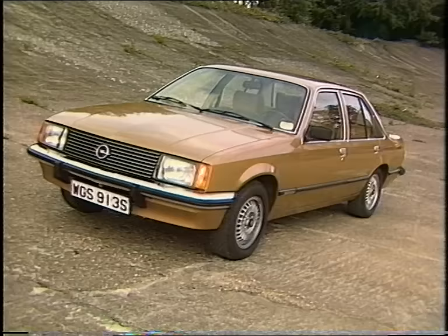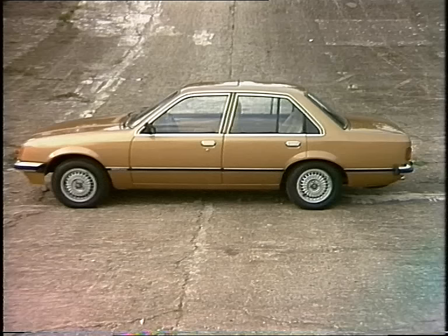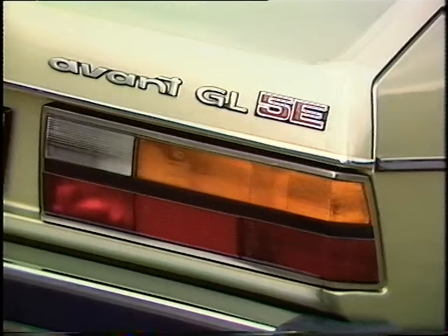The Opel Rekord, like the Granada, was five years old so it too got a facelift, and Opel stylists came to much the same conclusions as Ford's. Resemblances include the front and those big plastic strips along the sides. But this is a 2 litre only and it won't be sold here until next February, with prices still to be decided.